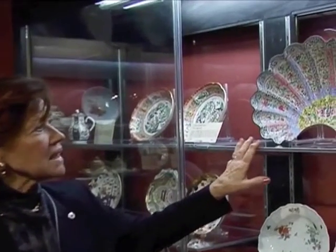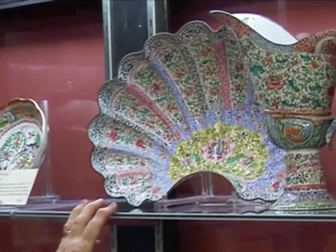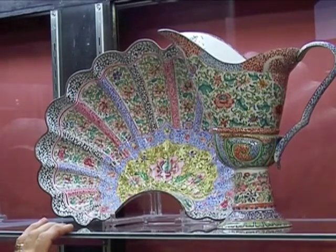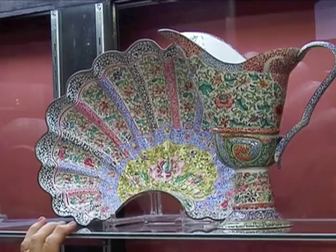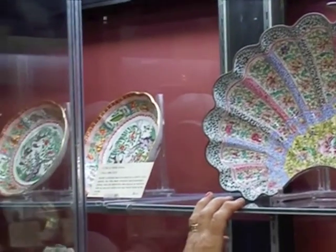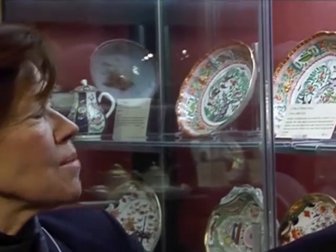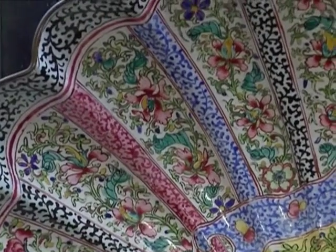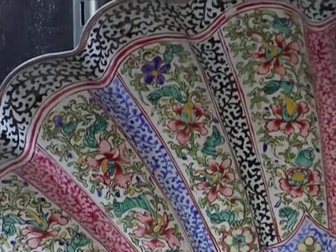This particular example is something that would not have come to America. I bought this in England a few years ago at one of Bonham's London auctions, and it's a very early piece of Canton tin-glazed enamelware decorated for the Portuguese market in very fine, intricate design. We're dating this about 1720.